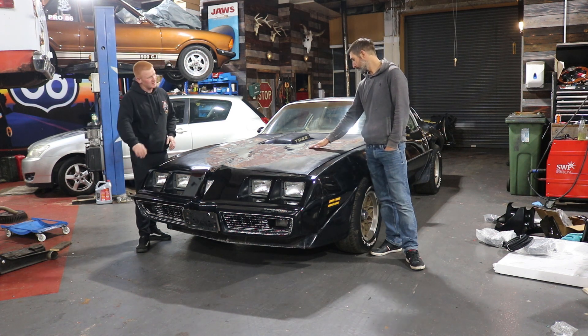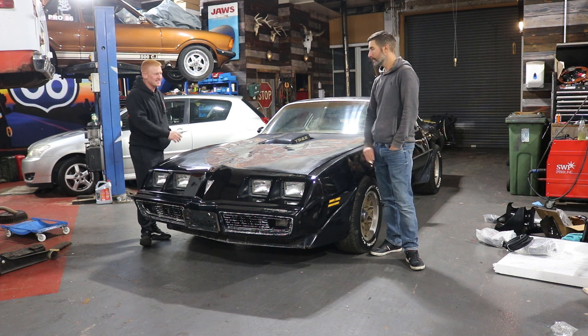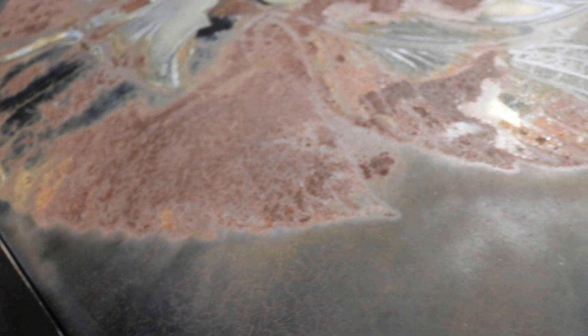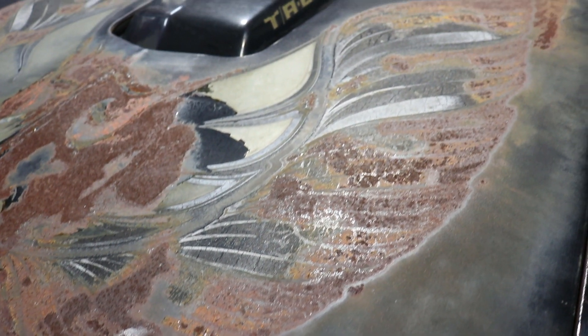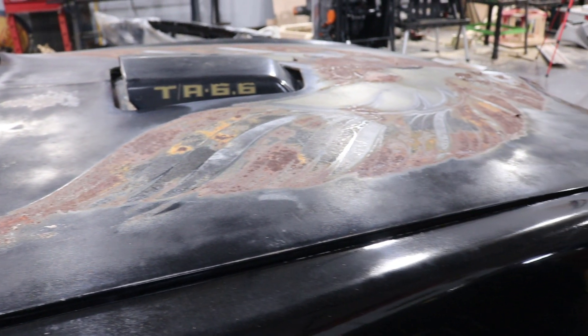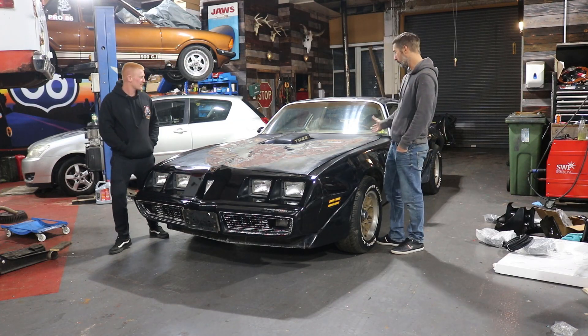You can go and be the same as everyone else and have an immaculate Trans Am with the screaming chicken on the bonnet, but everyone's got that — no one's got this, and no one's going to get it again. You can take it anywhere, park it anywhere. If some kid leans on it while taking a photo, it doesn't matter — it's here to be enjoyed, and it's unlike any other I've ever seen.